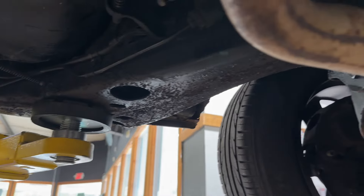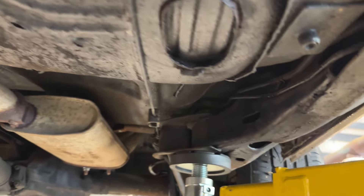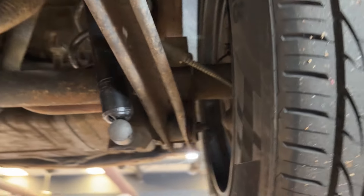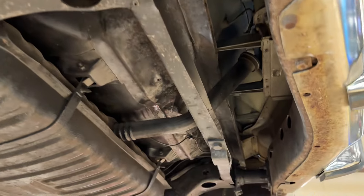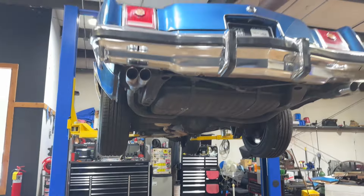Driver's front pan looks good. The rear pan looks to be in kind of rough shape — there's a crack starting right there. Frame extensions on the driver's side rear and rear support. 1977 Pontiac Grand Prix.